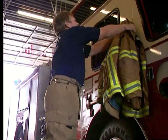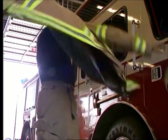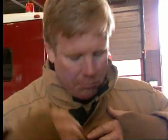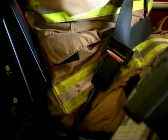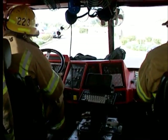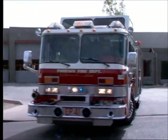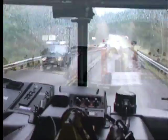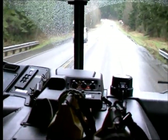The fire department driver operator or engineer is responsible for getting equipment and personnel from the station to the emergency scene when the call is received. The ability to safely operate fire apparatus is crucial to your success as a driver operator and is critical to your department's overall public image. You must be able to maneuver the apparatus in all types of emergency and non-emergency situations and in all kinds of weather conditions.